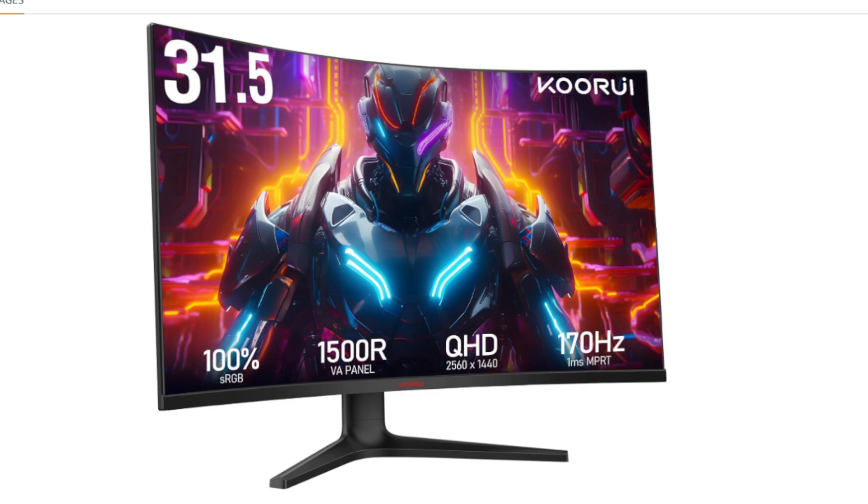The KORUI 32-inch Curved Gaming Monitor is a budget-friendly option for gamers looking for a curved display with a high refresh rate. Here's a breakdown of its key features.